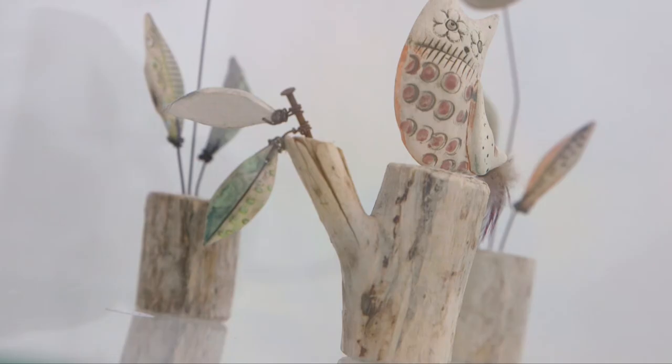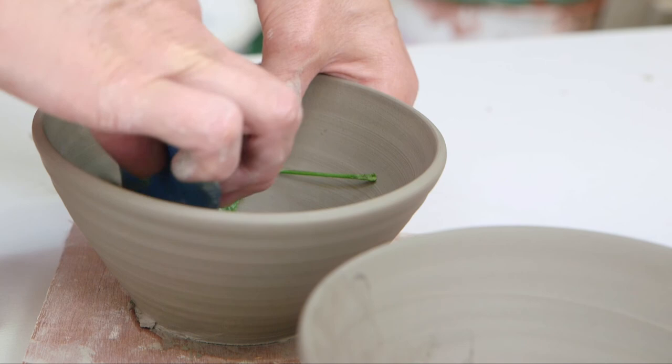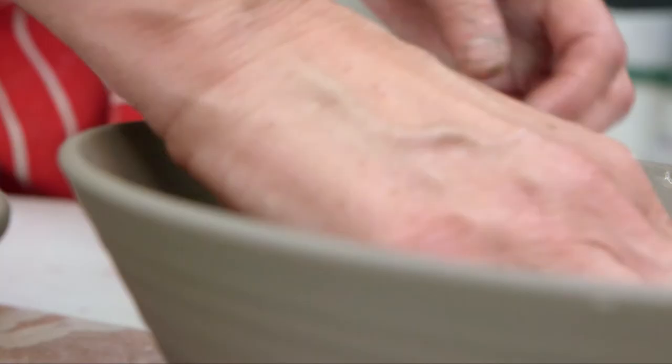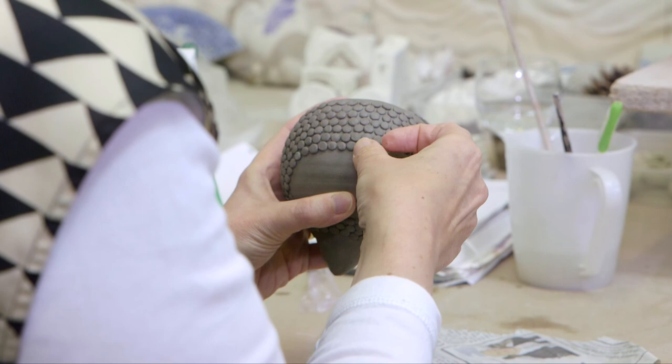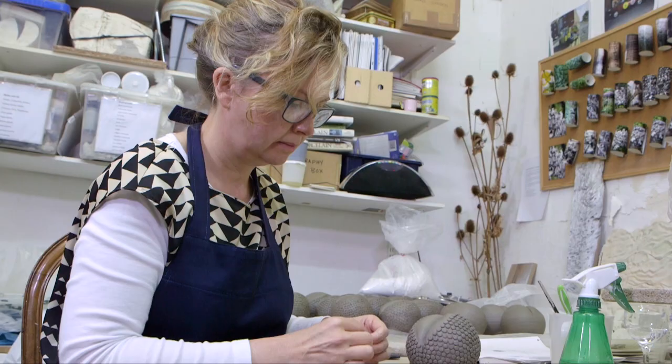I'm working on a public realm pottery installation which is connected to Hornsea pottery, so that will kick off in Hornsea. We have a series of wonderful exhibitions that includes painting, printmaking and ceramics, and also a fantastic programme of workshops.